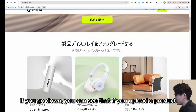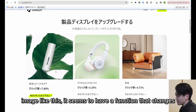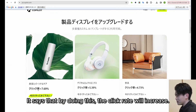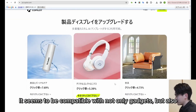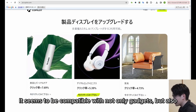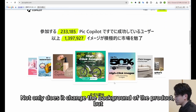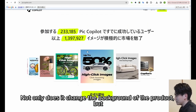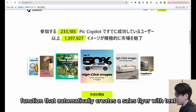If you scroll down, you can see that if you upload a product image, it has a function that changes the background. By doing this, the click rate will increase. It seems to be compatible with not only gadgets, but also beauty items and furniture. Not only does it change the background of the product, but when you upload the product image, it seems to have a function that automatically creates a sales flyer with text.